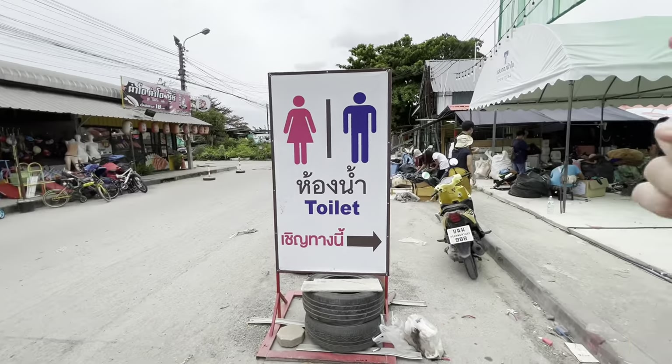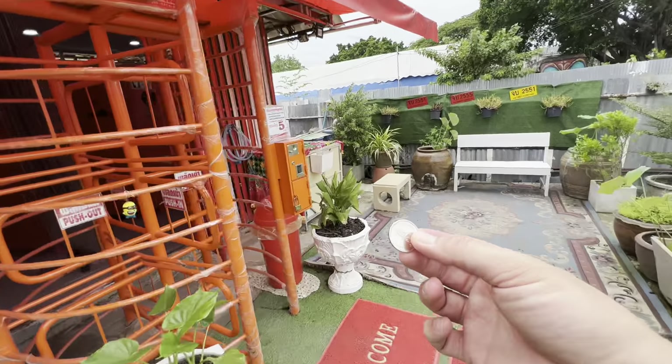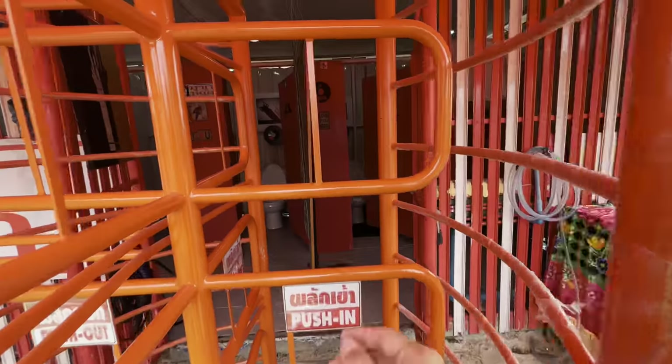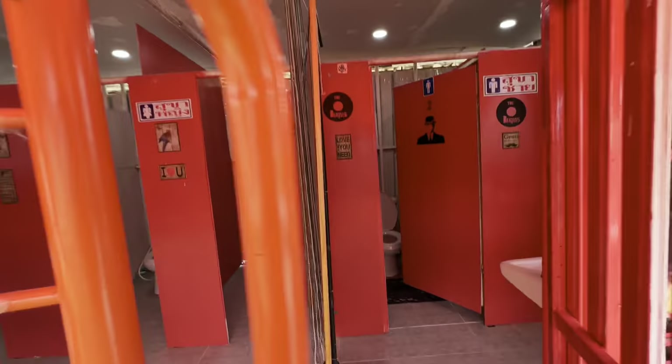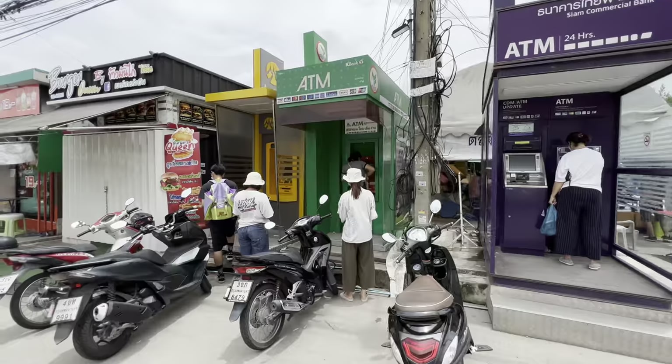The more I walk, the more parts of this market I discover — it goes in all directions. And I finally found something that I want: the bathroom. Make sure you always carry change with you, because a lot of the bathrooms in places like this are going to charge you. Five baht — but you get a nice clean bathroom. As with any market, make sure you bring plenty of cash and bring small bills. While some people will take phone transfer, nobody's going to take credit cards here. But not to worry because there are also ATMs here so you can withdraw funds.